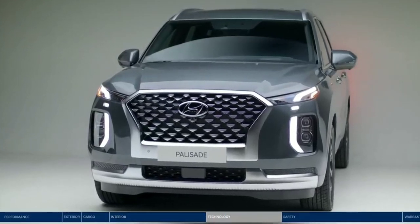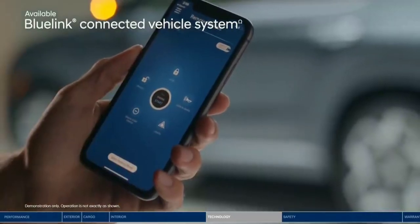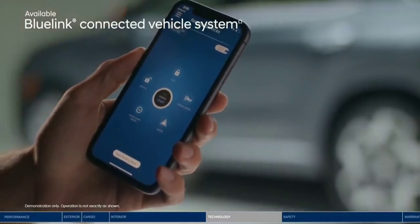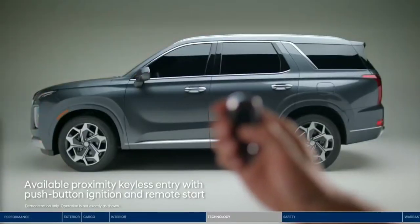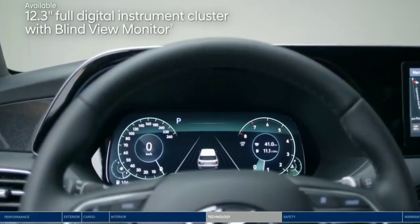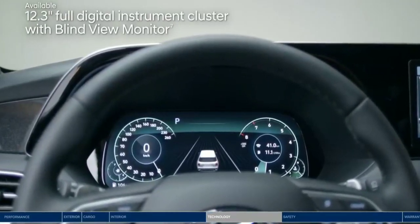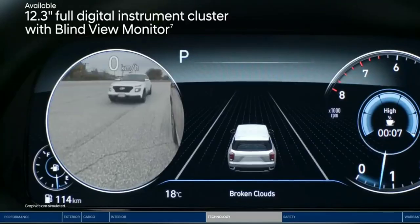The Palisade connects you to the latest technology, like our Blue Link Connected Vehicle System. It allows you to start your vehicle remotely and so much more, all from your smartphone. When you're in closer proximity, you can also use the key fob for remote start. The sleek 12.3-inch digital instrument cluster provides an all-digital view of your gauges and offers a variety of settings and information. It's where you'll find the Blind View Monitor so you can see what's happening in your blind spots quickly and easily.